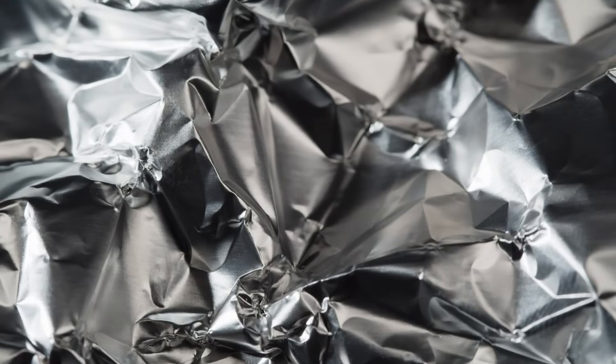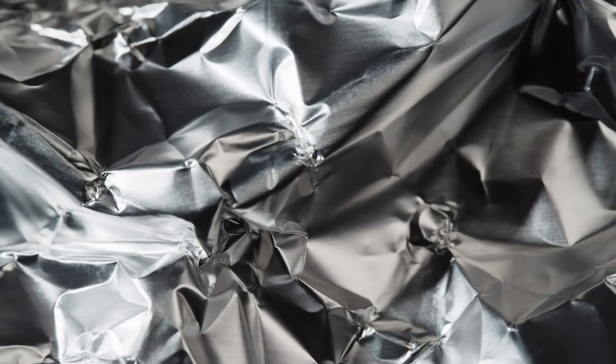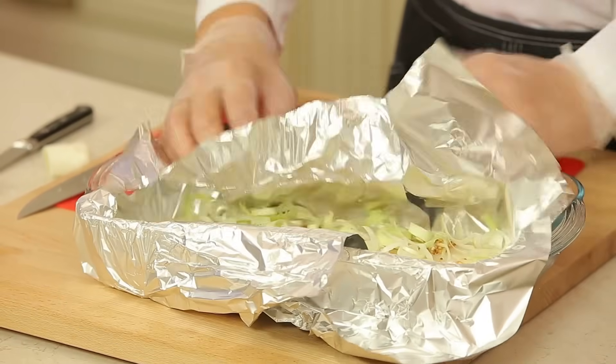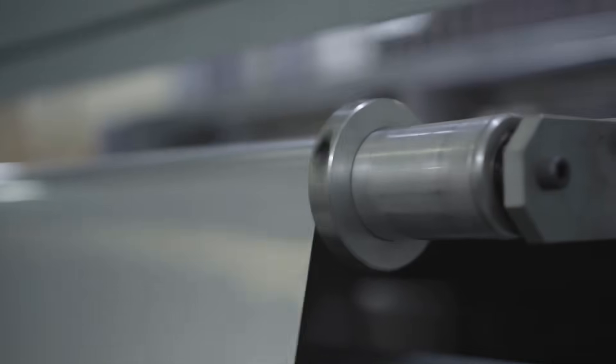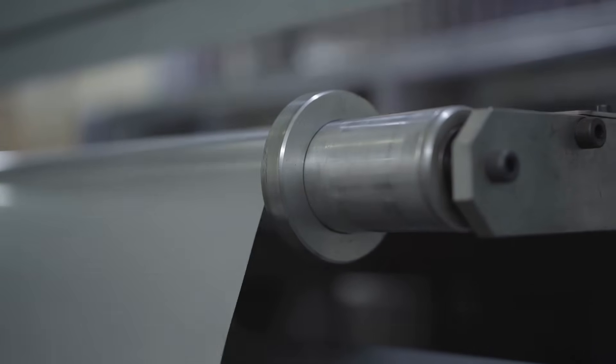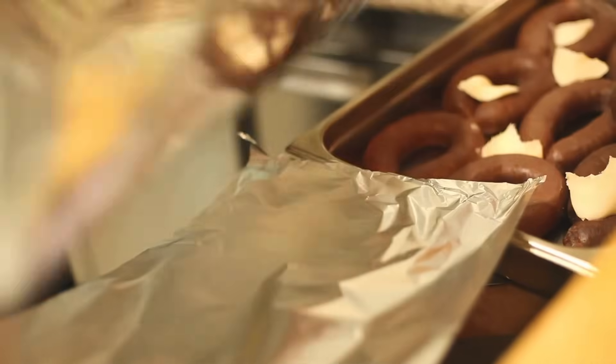So what happens when foil meets electricity? The short answer? A lot. What looks like a simple kitchen item becomes a conduit for some of the most powerful and dangerous forces in our homes. The combination of aluminum's high conductivity and foil's fragile structure makes it a dramatic player in electrical experiments, but also a dangerous one when misused. The next time you grab a sheet of foil — maybe to wrap your sandwich or line a baking tray — remember, it's more than just kitchenware. It's a thin layer of science, just waiting to react.